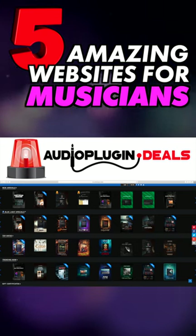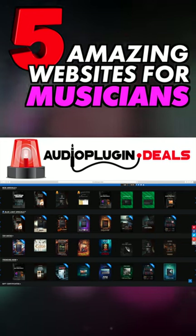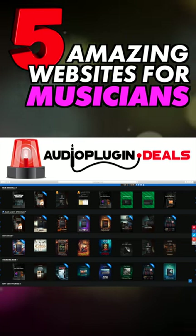Before we get started, obviously you've already bookmarked Audio Plugin Deals for regular bargains and freebies, right? Good, now let's get to the real list.